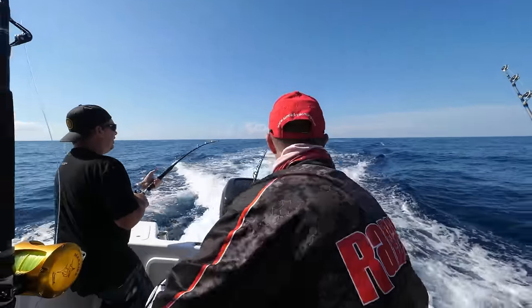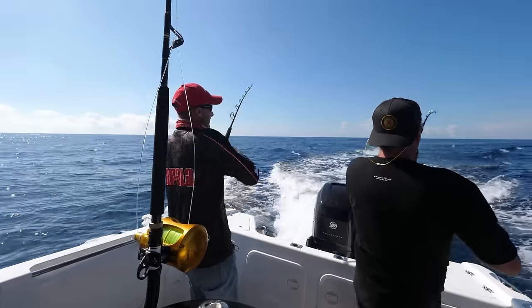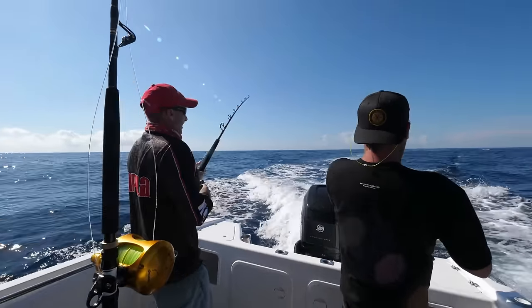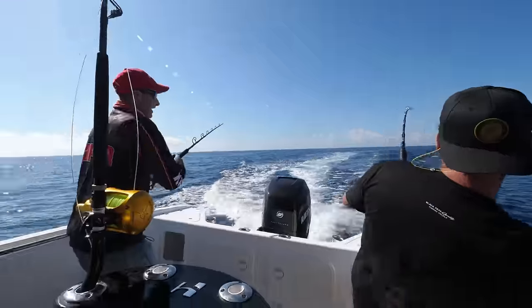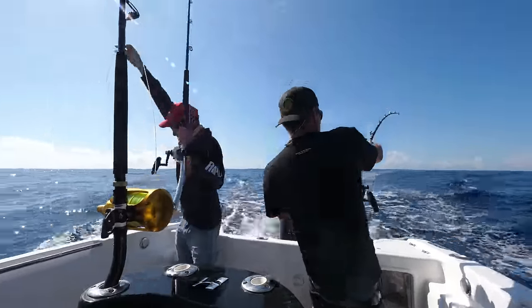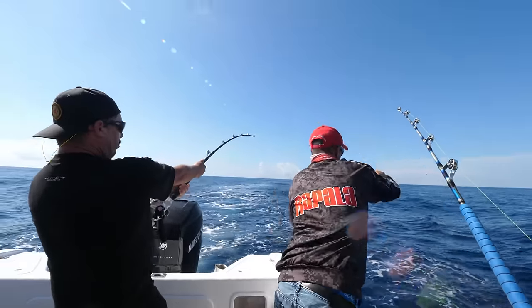We've jumped off two fish today — we've had two shots on blue marlin. There's a bit of bait in this area. Every bite has come out of this small area. You follow the basic principle in game fishing, marlin fishing: find the bait, find the fish.